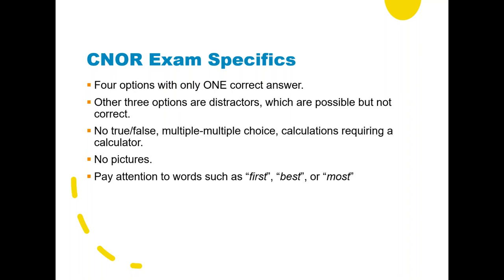There are no true/false questions, no multiple-multiple choice. The AORN journal quizzes have 'all of the above' or 'none of the above' — those aren't on the CNOR exam. There are no calculations, no anatomical drawings, no pictures. It's just text, just words.